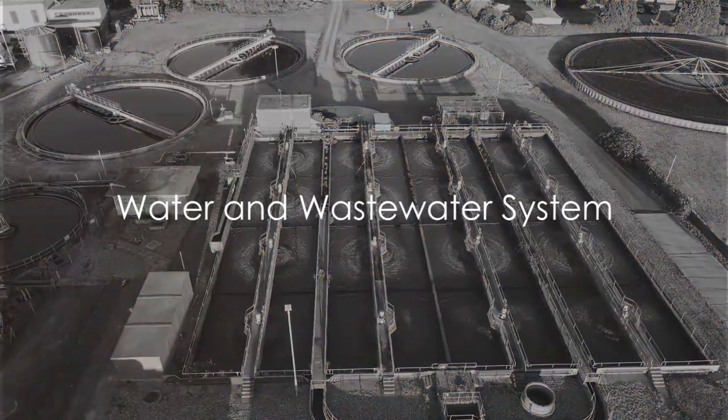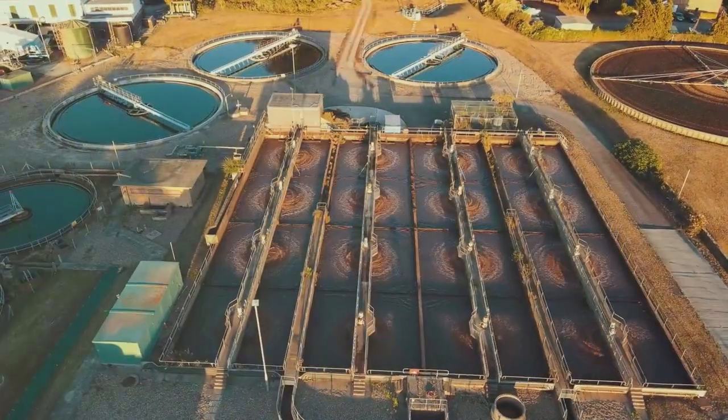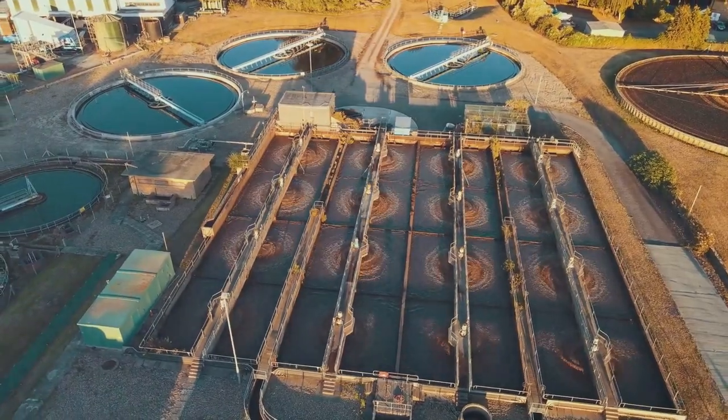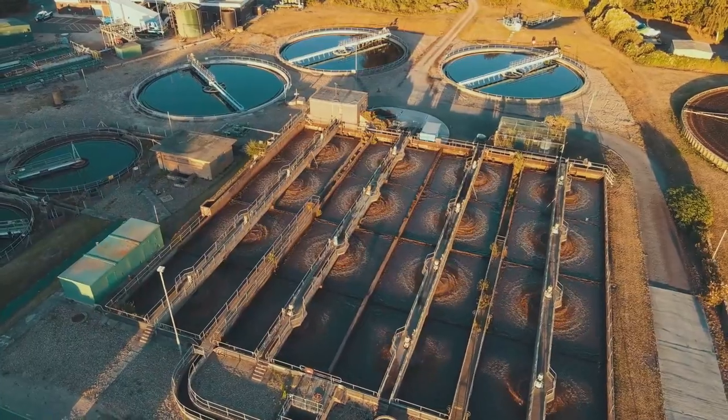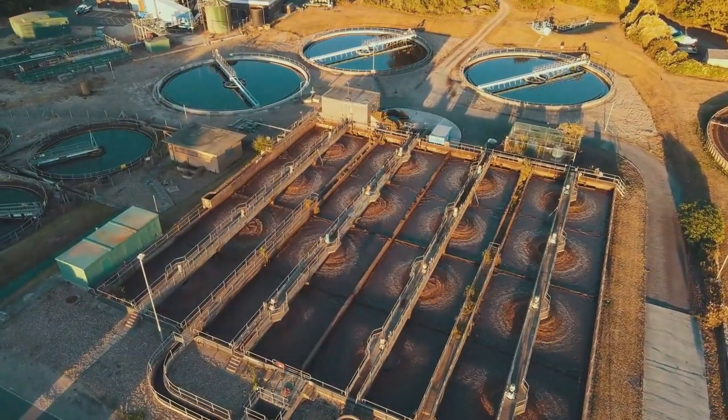Why is upgrading water and wastewater utility systems a crucial step in enhancing our daily lives? Let's dive into the story of a recent project that may shed some light on this subject. Picture this.